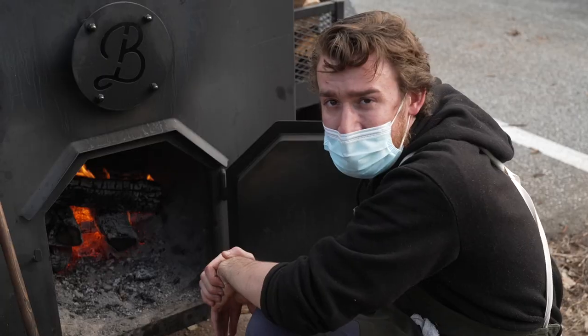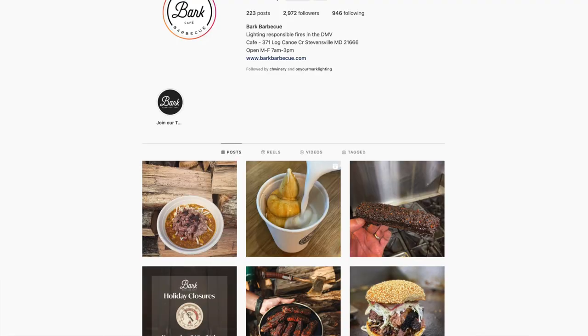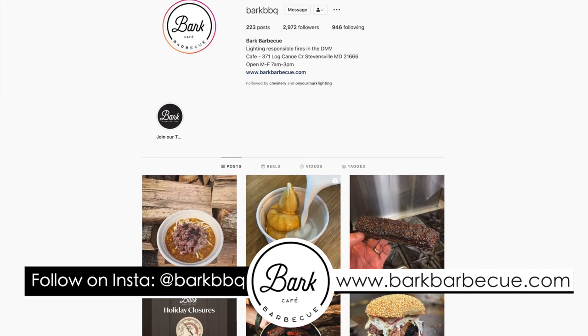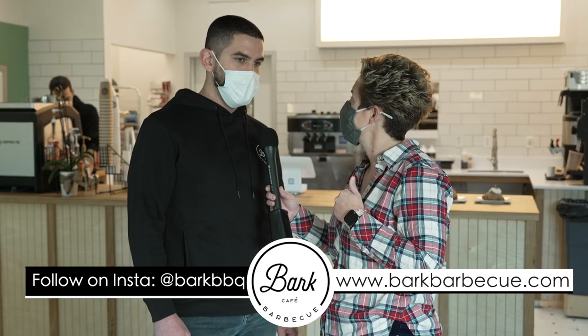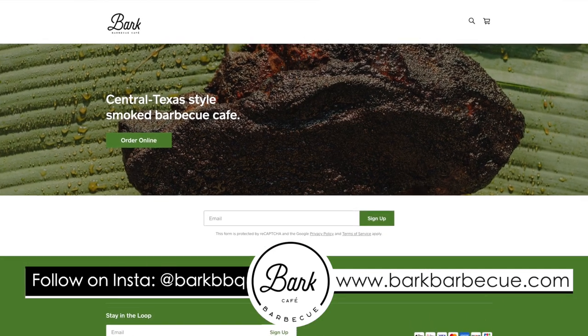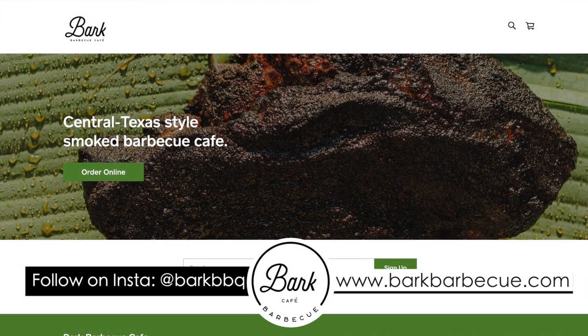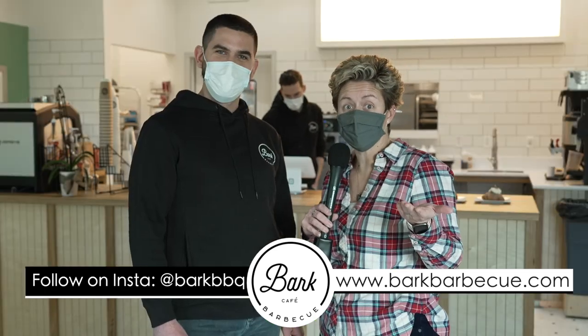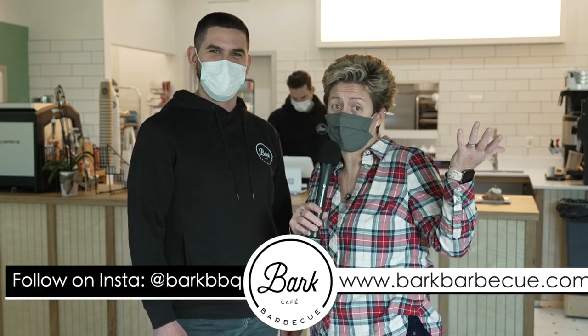And if our pit master Ren is outside, make sure you ask him all the barbecue questions you want. The best way to connect with us on social media is through Instagram — the handle is just at BarkBBQ. We also have online ordering available at www.barkbarbecue.com — you can place your order online and come pick up. There you have it. Order online, feed your staff, everybody wins. It's all about the meats.